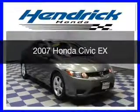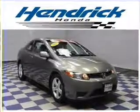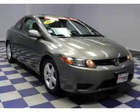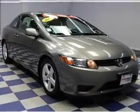This is a used 2007 Honda Civic. It's powered by front-wheel drive, a 1.8-liter four-cylinder engine, and a five-speed manual transmission.